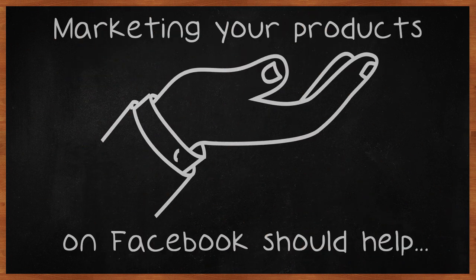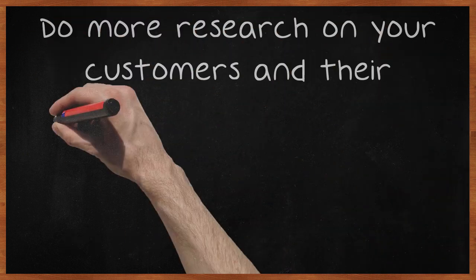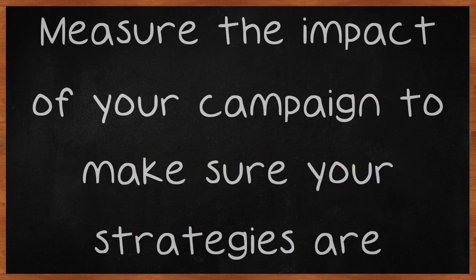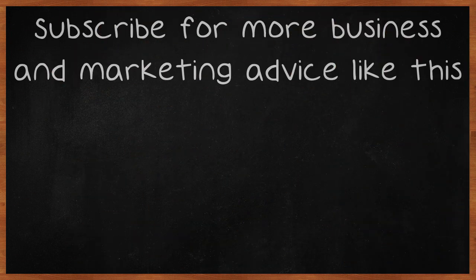Marketing your products on Facebook should help you generate more sales if you apply efficient strategies. Do more research on your customers and their social networking habits to get a better idea of the methods you should use. Measure the impact of your campaign to make sure your strategies are efficient. Subscribe for more business and marketing advice like this.